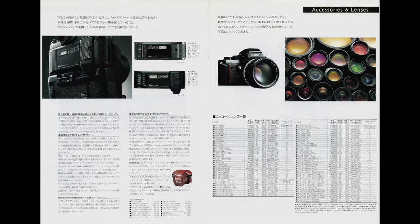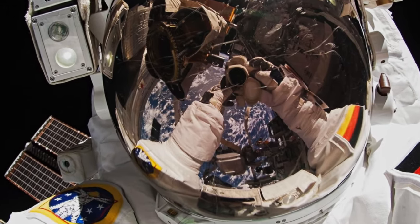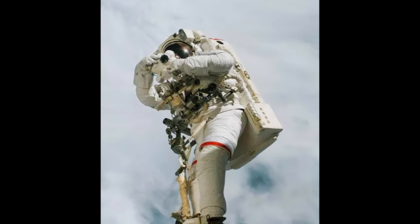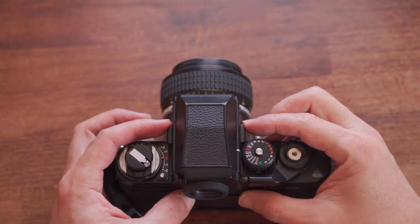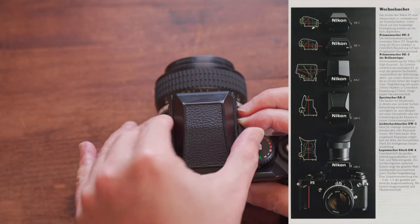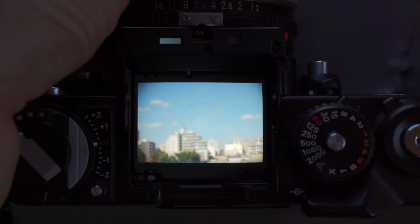The F3 has a huge extended accessory system — it's amazing. The NASA version of the F3 is a completely different system, which is very cool. The viewfinder can be removed and replaced with different kinds, and you can also use it as a waist-level finder.